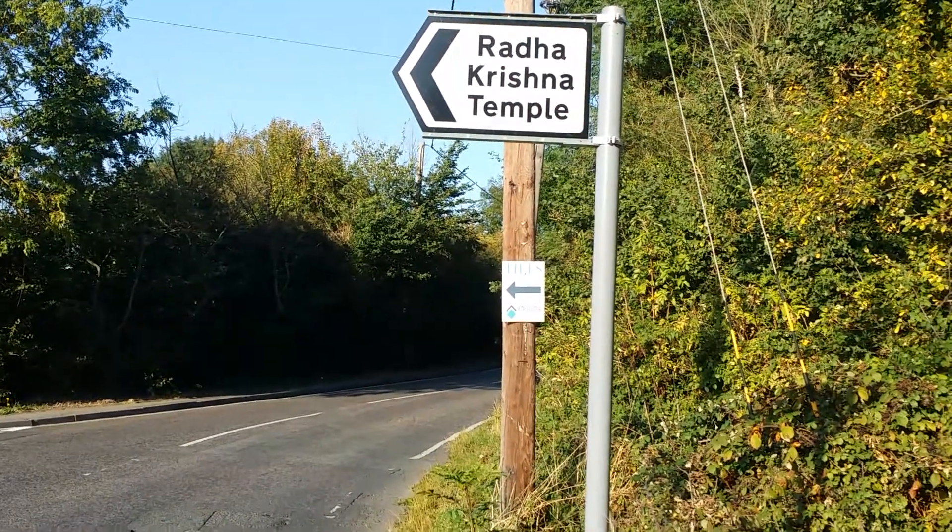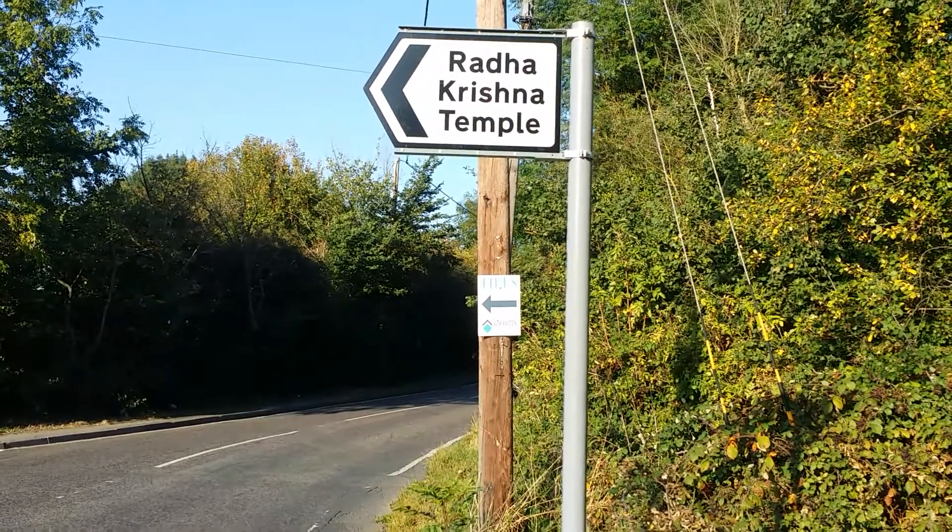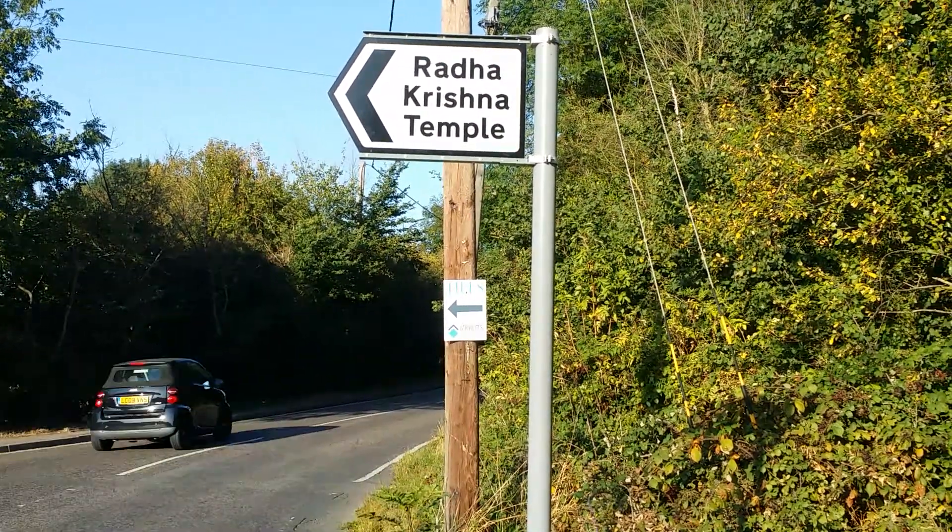It's a slightly unusual sign for the English countryside site — the Radha Krishna temple.